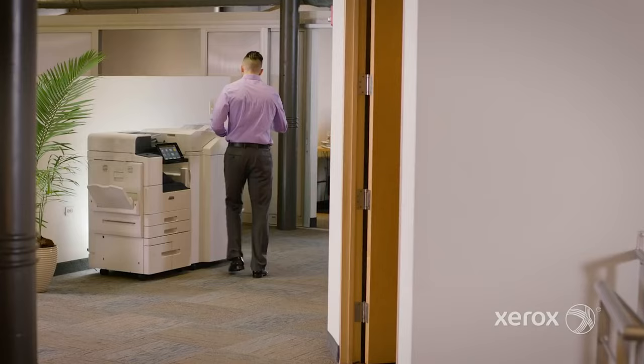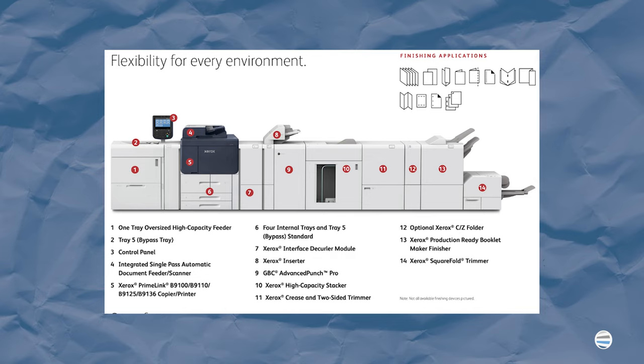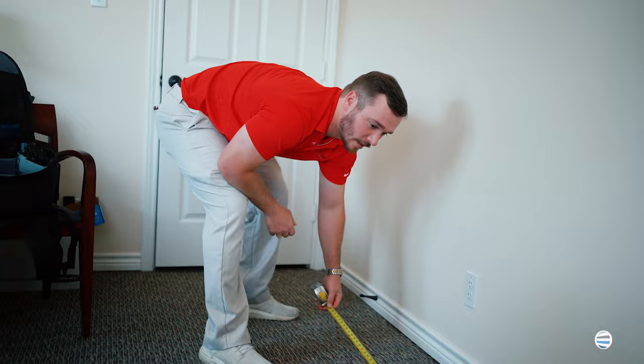The first question you may be considering is, what copier is right for you? Some things to consider are applications — do you normally print on letter or legal, or do you sometimes need 11 by 17 tabloid paper? Do you need finishing options, for example, stapling, hole punch, or maybe even booklet folding? Another thing to consider is where you'll be placing the copier. The location is very important, and you want to make sure it is size-appropriate for your specific copier.